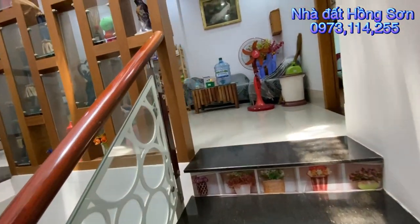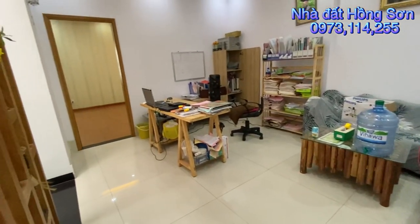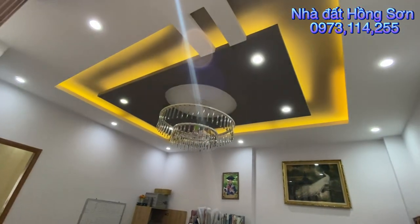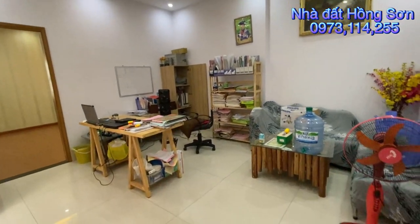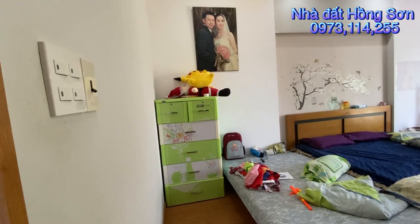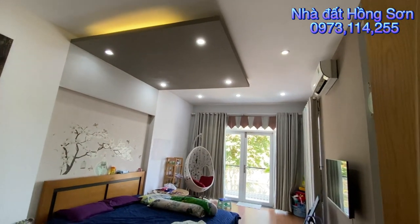Lên tới lầu trên rồi. Trên đây có phòng sinh hoạt chung, mình làm bàn làm việc, bàn học tập, ngồi uống cà phê. Không gian bàn làm việc ngay cầu thang lên rất là rộng, khoảng trống này tầm khoảng 20m2. Bên đây mình có phòng ngủ đầu tiên ở lầu trên, phòng ngủ rất là rộng, tầm khoảng 30m2.